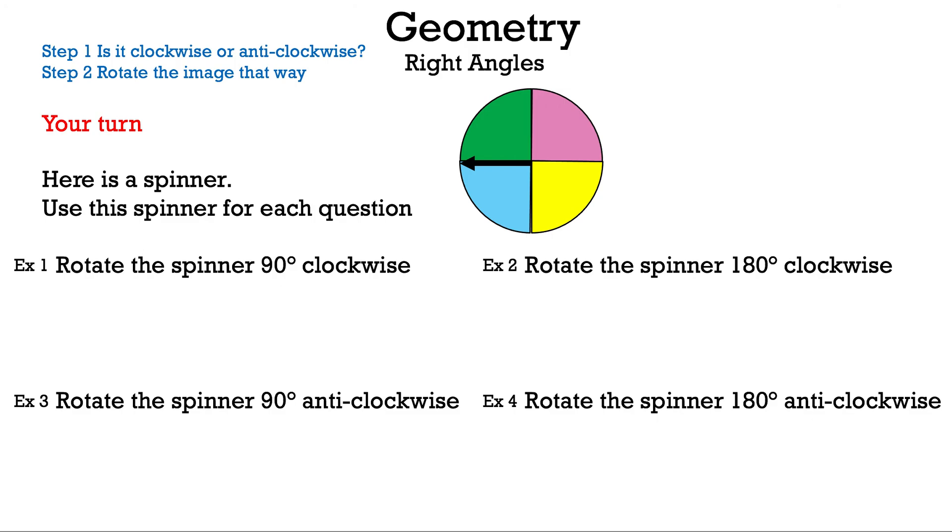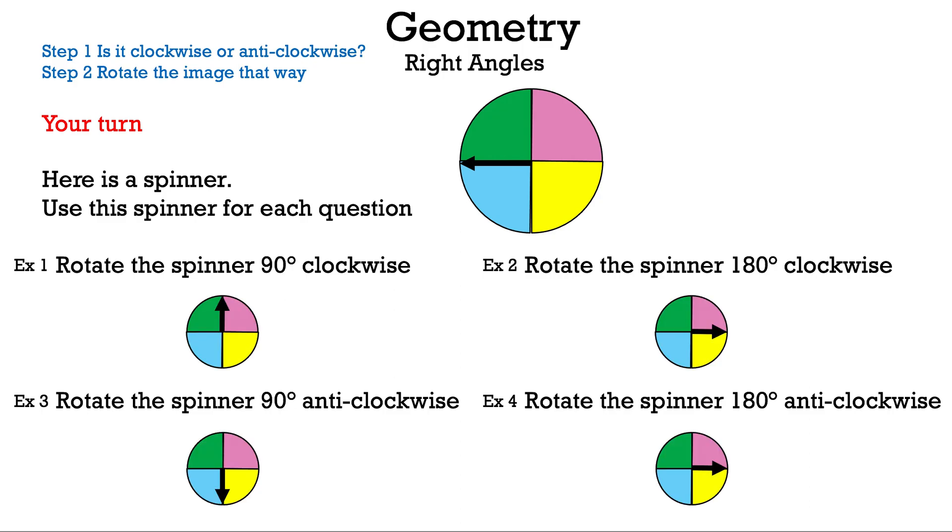Now it's your turn. Pause the video to take your time answering these four questions. After a few seconds, the answers will appear. Three, two, one — here are the answers. If you got them correct, well done! If not, there's always tomorrow.